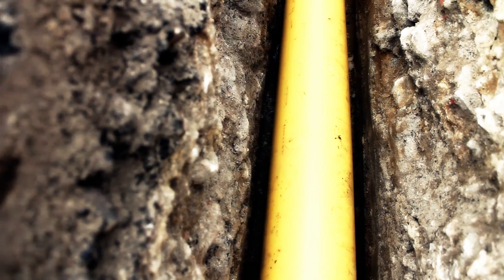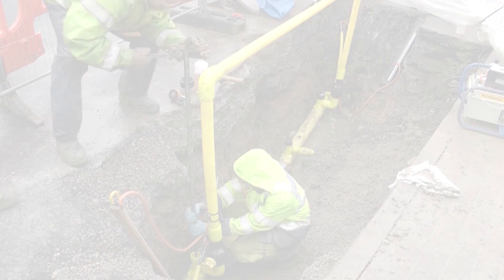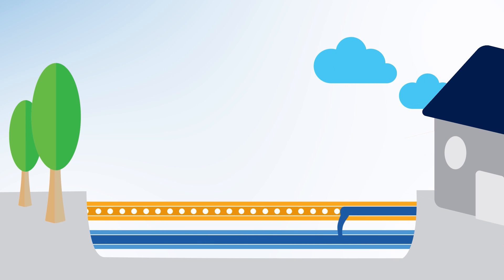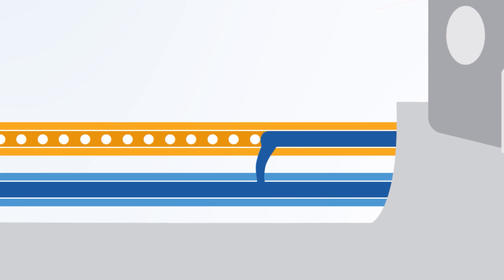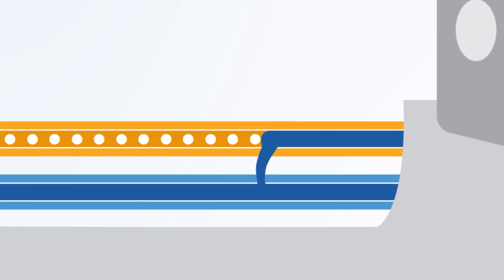Sometimes water enters our gas network. This often affects supplies to many of our customers' properties. A water ingress could be caused by flooding or as a result of a burst water main. Water stops gas travelling through the pipe, and if any water finds its way past the gas meter then it can damage any gas appliances within a property.